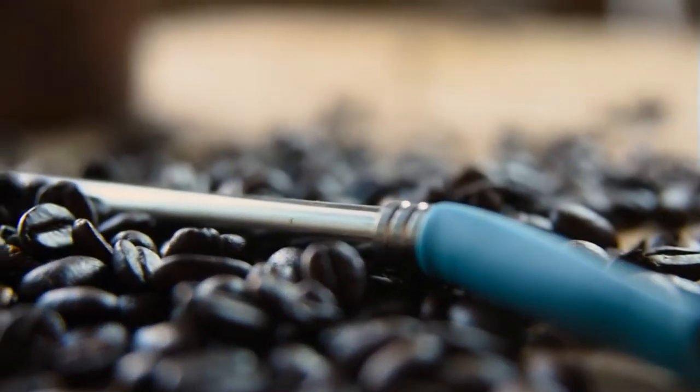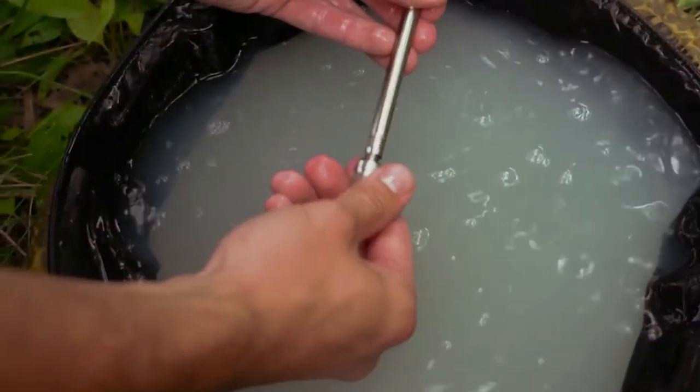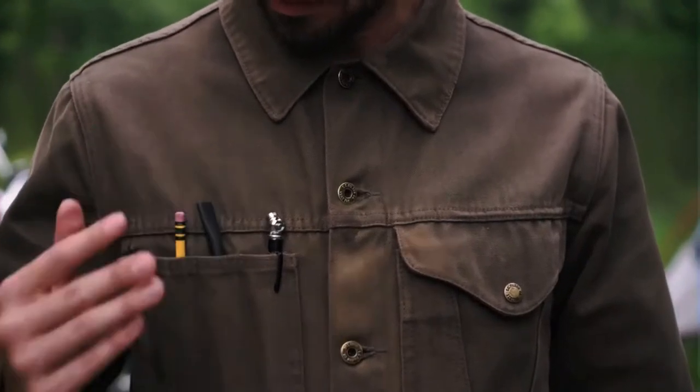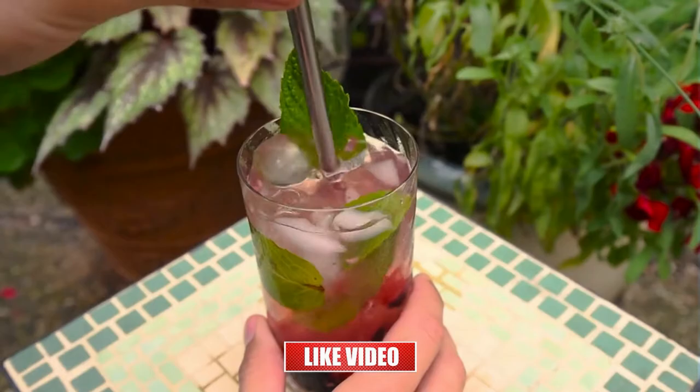Jogo is crafted with a silicone tip mouthpiece, durable stainless steel, and equipped with a mesh filter cartridge that is removable for effortless cleaning. The highly functional, multi-purpose design can also be used to drink loose leaf tea, coffee, or any of your favorite beverages.